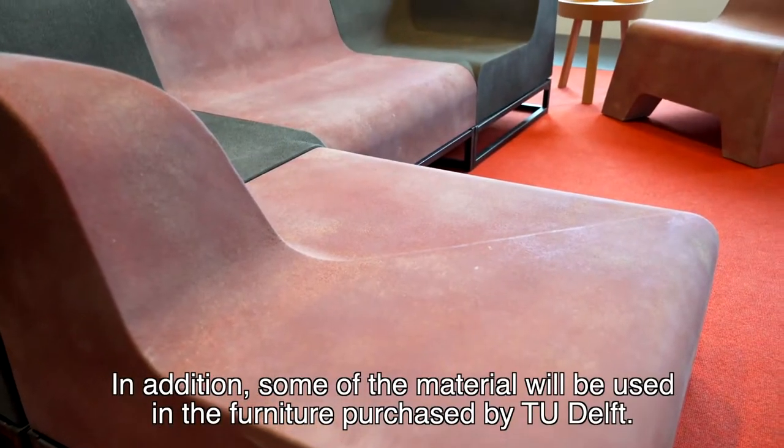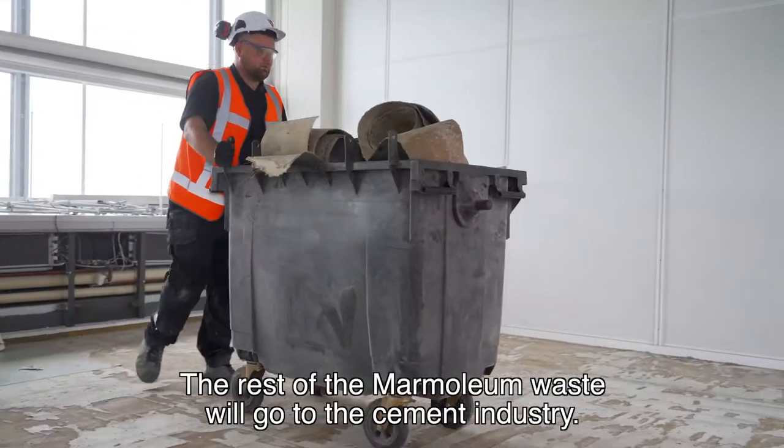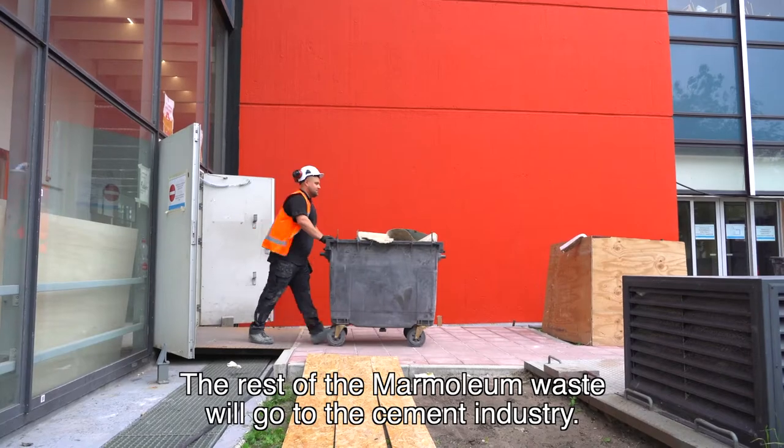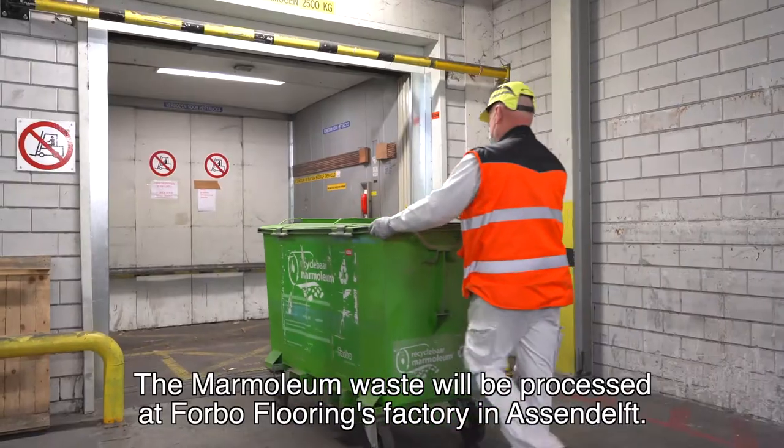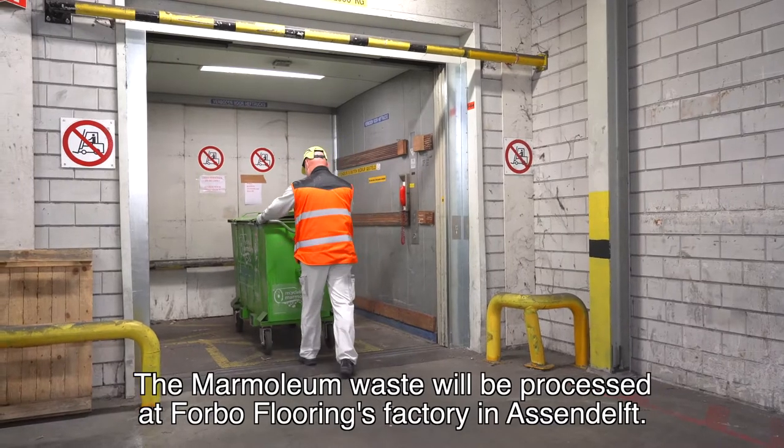In addition, some of the material will be used in the furniture purchased by TU Delft. The rest of the marmolium waste will go to the cement industry. The marmolium waste will be processed at Forbo Floorings Factory in Assendelft.